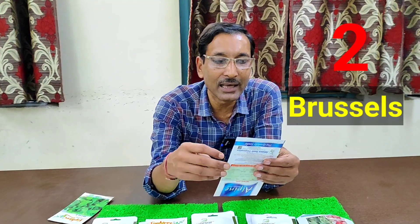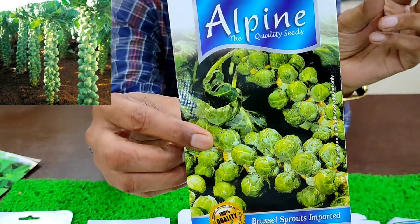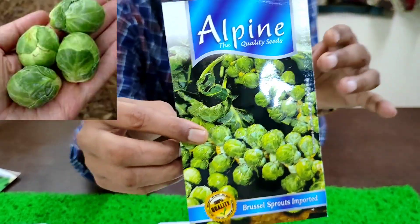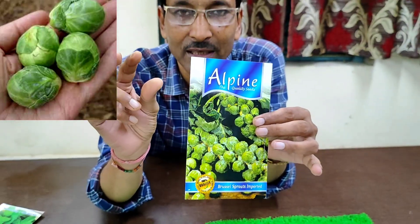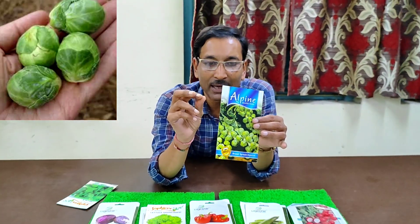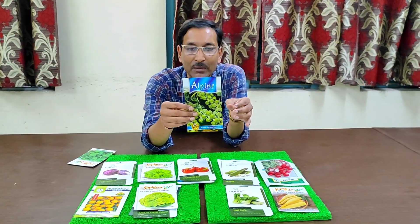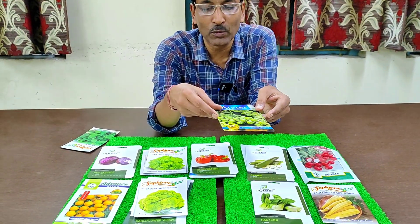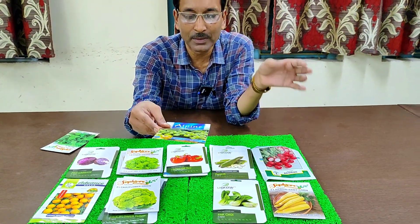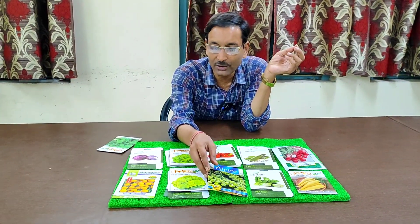The second recommendation is Brussels sprouts. These are imported seeds from the Alpine brand and for only 40 rupees you get a lot of seeds. Brussels sprouts are about one inch in diameter and taste just like cabbage. You can eat them as a vegetable, make a curry, or eat them raw. You can harvest in two months.